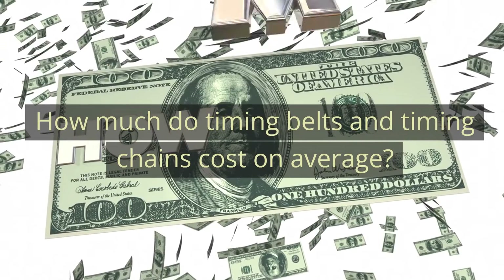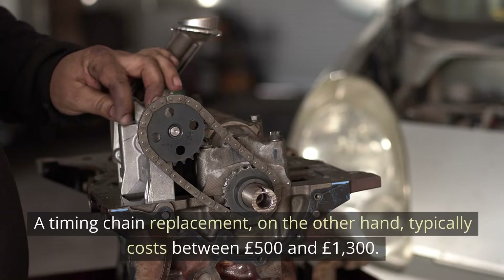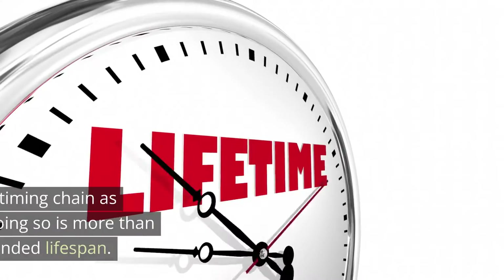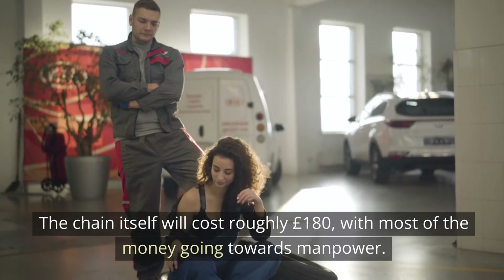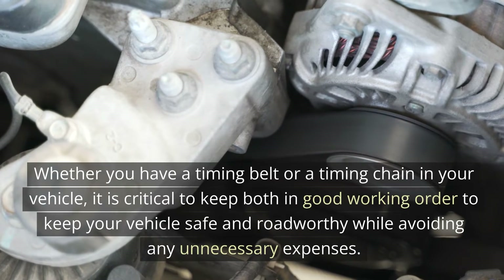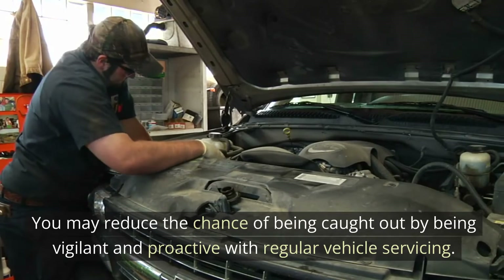How much do timing belts and timing chains cost on average? To replace a broken timing belt, the engineer must remove several components, which increases labor expenses. A timing belt replacement typically costs roughly 300 pounds. A timing chain replacement, on the other hand, typically costs between 500 and 1,300 pounds. You won't have to replace your timing chain as frequently, if at all, but the cost is offset by the component's extended lifespan. The chain itself will cost roughly 180 pounds, with most of the money going towards manpower. It is critical to keep both in good working order to keep your vehicle safe and roadworthy while avoiding unnecessary expenses.